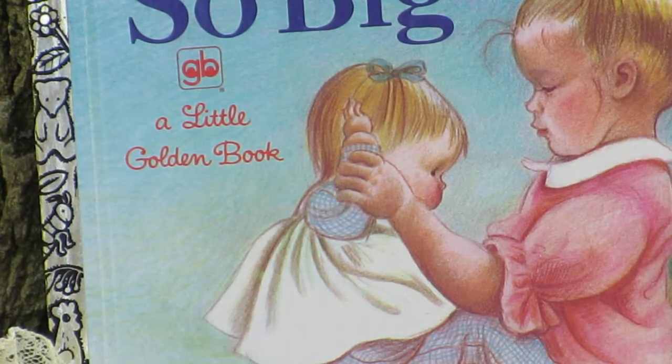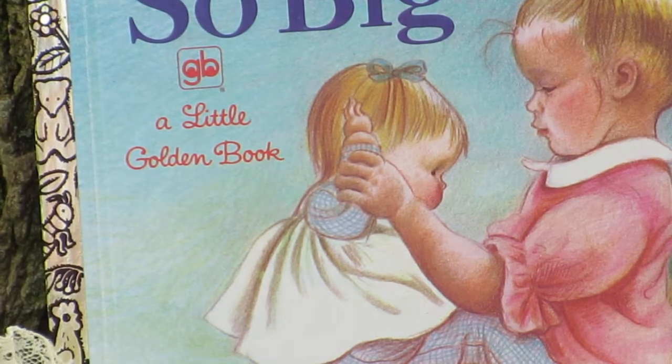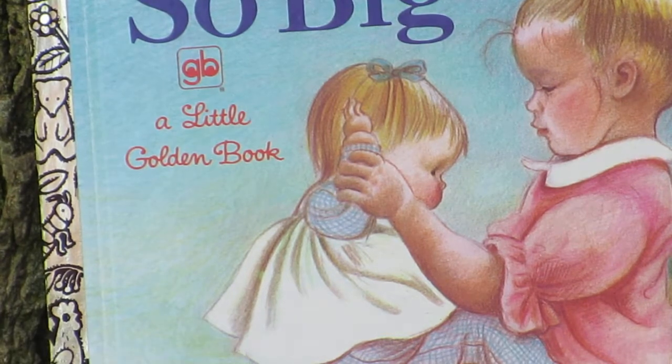One of the dolls she made was called So Big. Some people refer to it as the pumpkin doll or something like that, but it's not — it's a So Big doll. The book you're seeing is a Little Golden Book that was first produced in 1968.